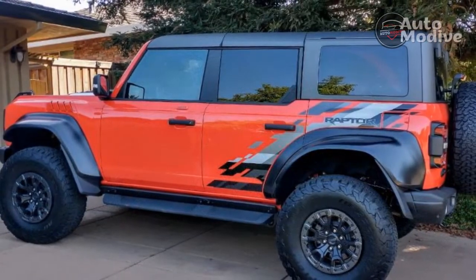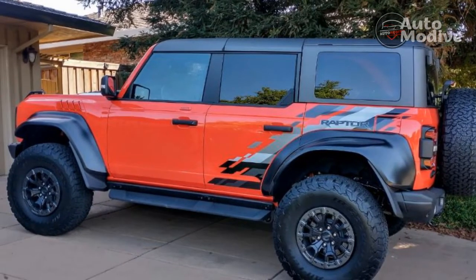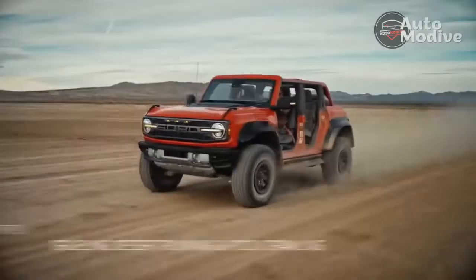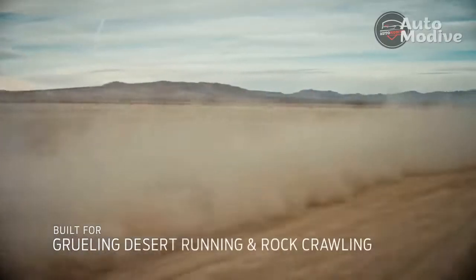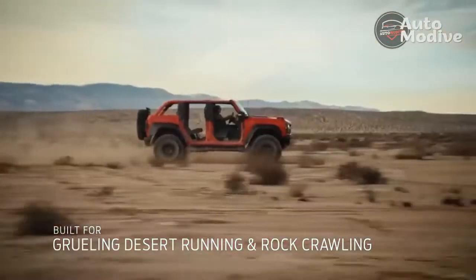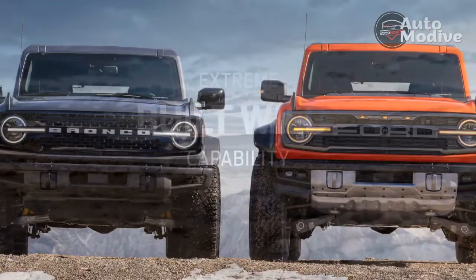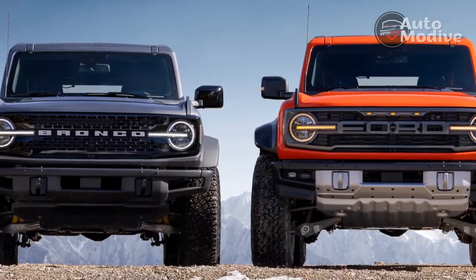Ford's new sport SUV, the Bronco Raptor, arrives carrying a lot of pressure to overthrow the Wrangler amid Detroit's escalating off-road wars. Ram took the F-150 down a notch with the TRX, Jeep unveiled the V8-powered Rubicon 392, and now Ford has brought out the big guns with a Bronco that essentially takes everything from an F-150 to create an absolute monster.